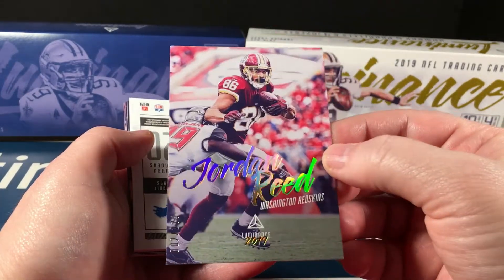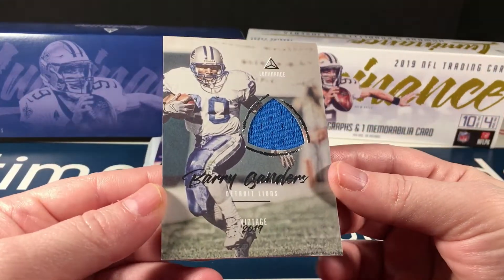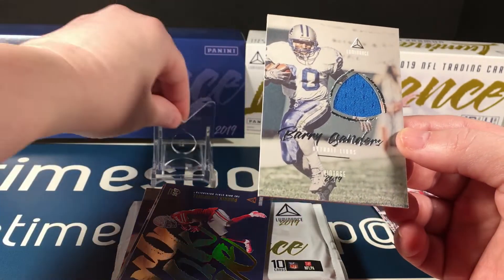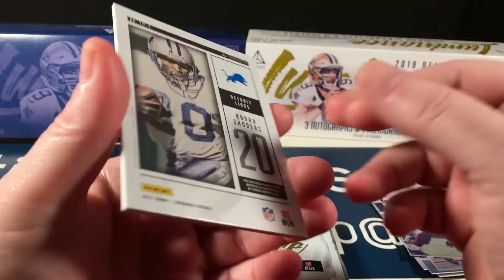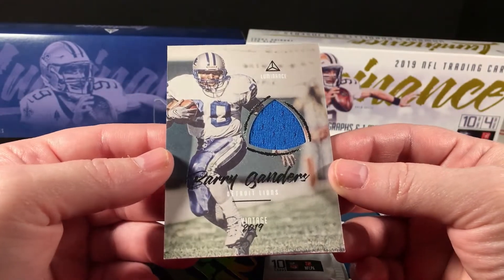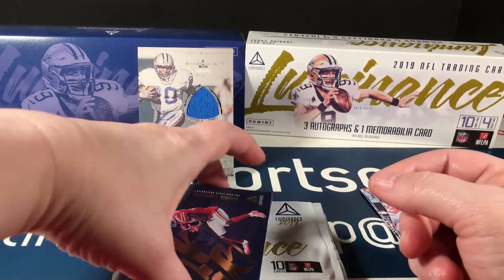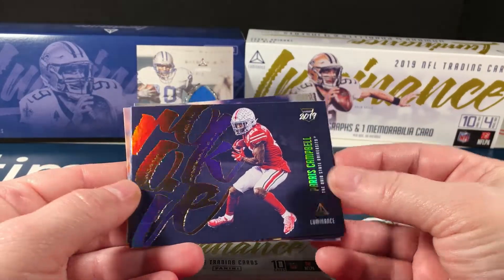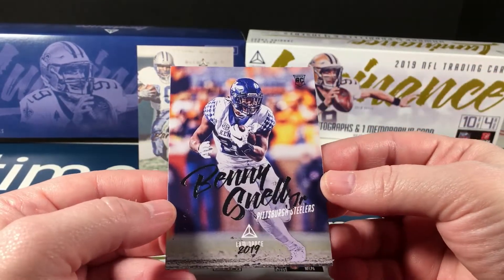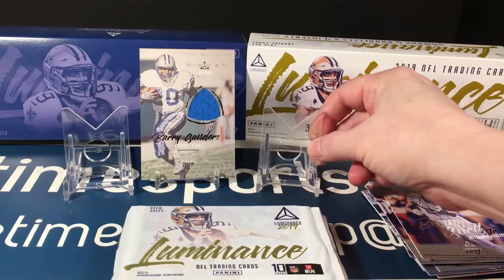A Barry Sanders jersey — wow! If you're just gonna get a little plain relic, that is one to get. Holy smokes, that is awesome! That's my first Barry Sanders jersey pull — it's really cool. Rookies: Paris Campbell, Hakeem Butler, Ryan Finley, and Benny Snell Jr. Going to set up my little display — we're gonna have four hits total.